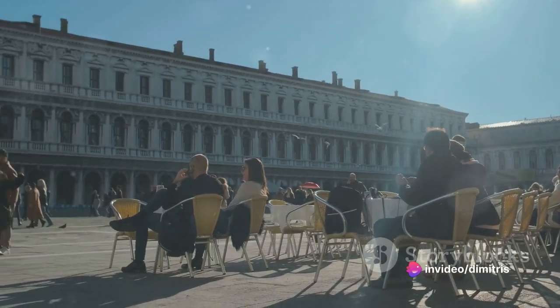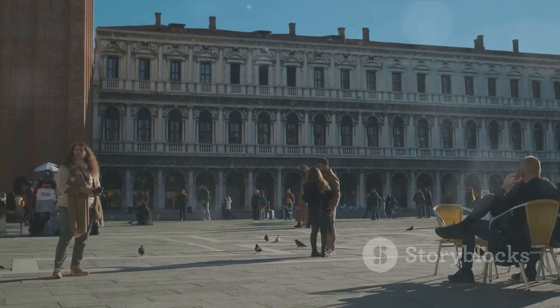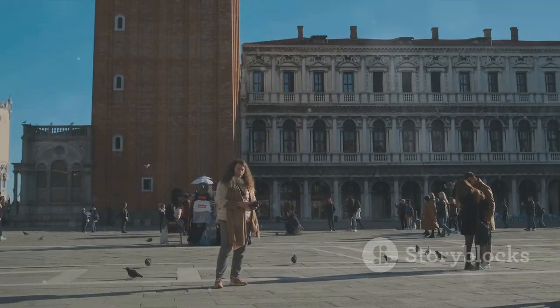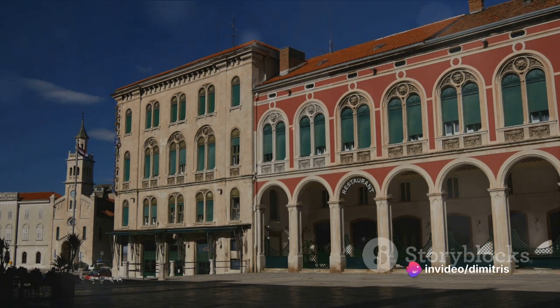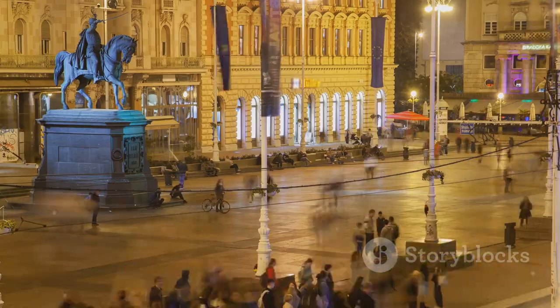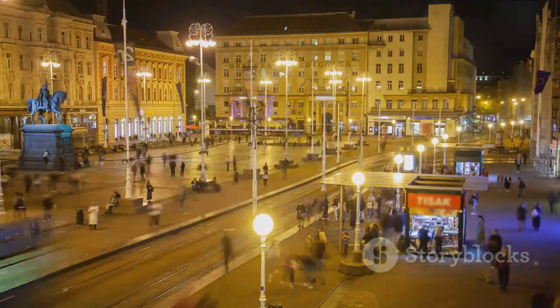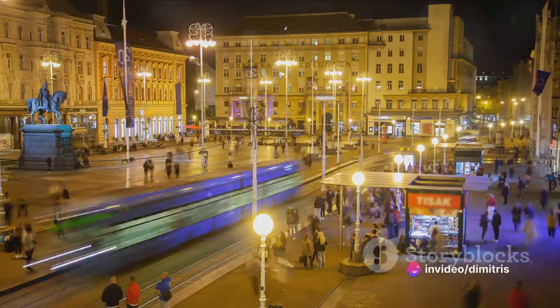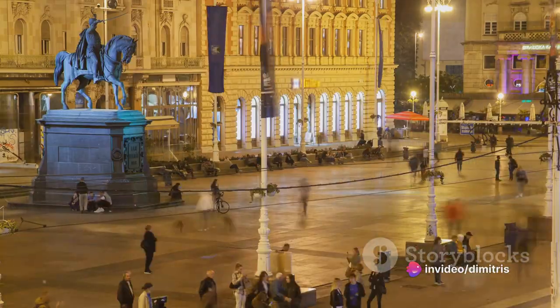You can feel the energy bouncing off the colourful buildings, hear the murmur of conversations mixing with the distant hum of trams. But Ban Jelačić Square isn't just about the here and now — it's a place steeped in history, a testament to the city's past, present and future. Walking through the square, you're stepping into a story that has been unfolding for centuries. So, if you want to experience the true spirit of Zagreb, make sure to spend some time in Ban Jelačić Square, where the pulse of Zagreb truly beats.